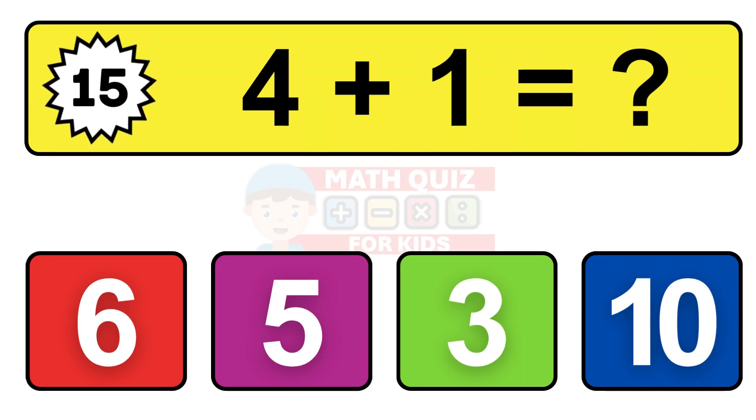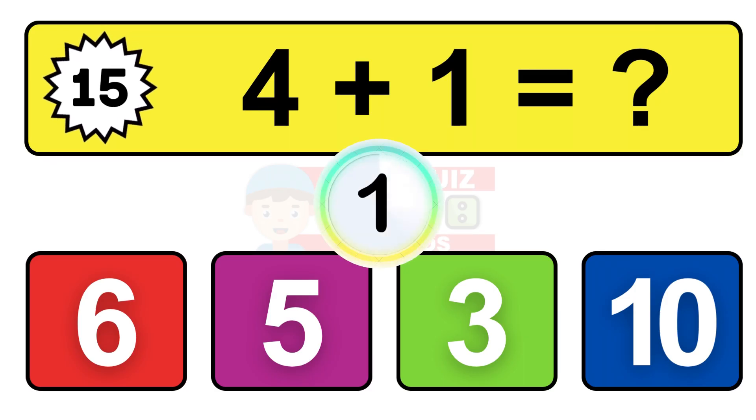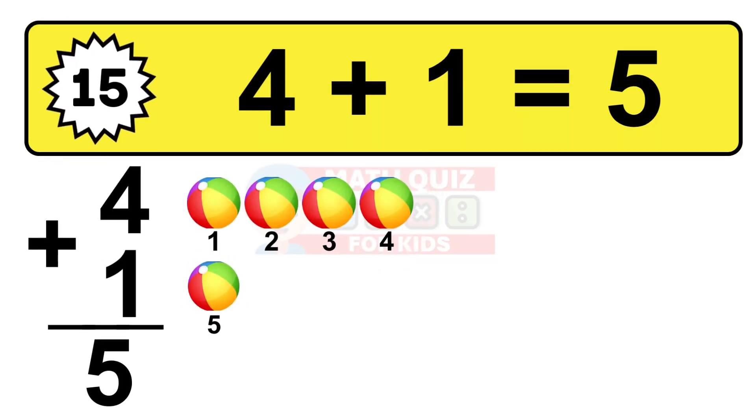Question fifteen. Four plus one equals what? The answer is four plus one is 5. Let's count it: one, two, three, four, five.